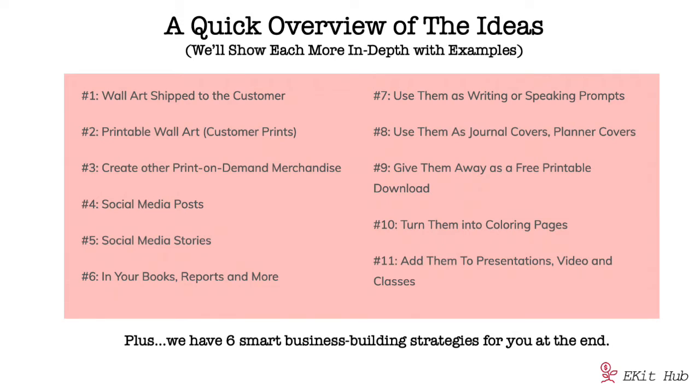Number one is wall art shipped to the customer. Number two is printable wall art where the customer prints it. Number three is creating other print-on-demand merchandise. Number four is social media posts. Number five is social media stories. Number six is using them in your books, reports, and more. Number seven is using them as writing or speaking prompts. Number eight is using them as journal covers or planner covers. Number nine is giving them away as a free printable download. Number ten is turning them into coloring pages. Number eleven is adding them to presentations, videos, and classes.